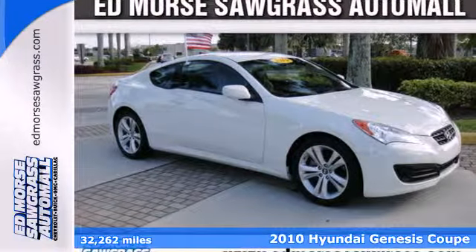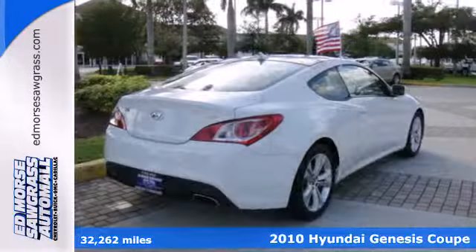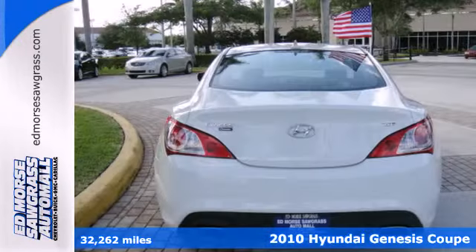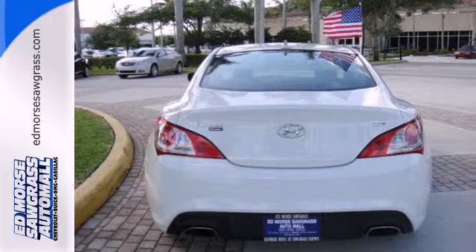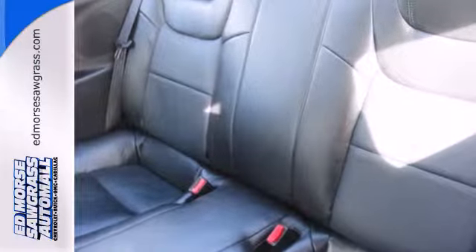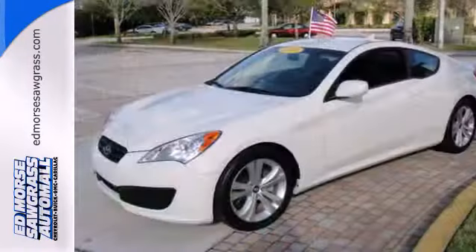It's a 2010 Hyundai Genesis Coupe. Dare to compare the Genesis to any others in its class with its wide array of standard features, including satellite radio, remote power door locks, one-touch power windows, and a premium 7-speaker audio system with a CD player and MP3 input.